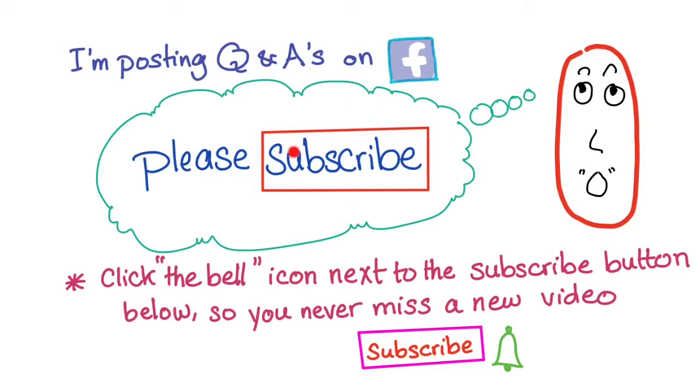That's it! If you like this video please give it a like and subscribe to my YouTube channel. I'm also posting a lot of questions and answers on Facebook. Thank you so much — I'll see you in the next video. I'm uploading new medical videos every single week. Goodbye!